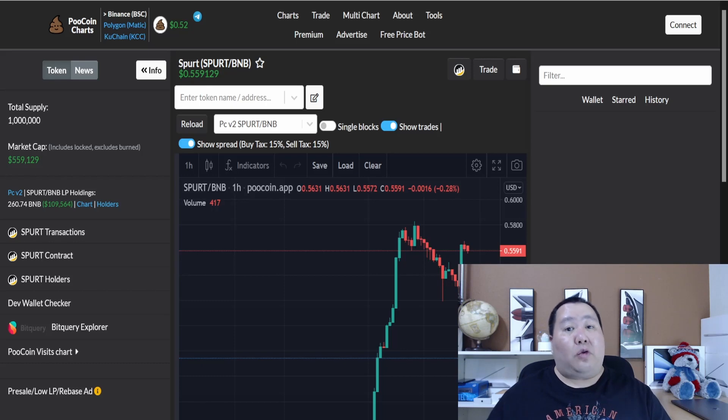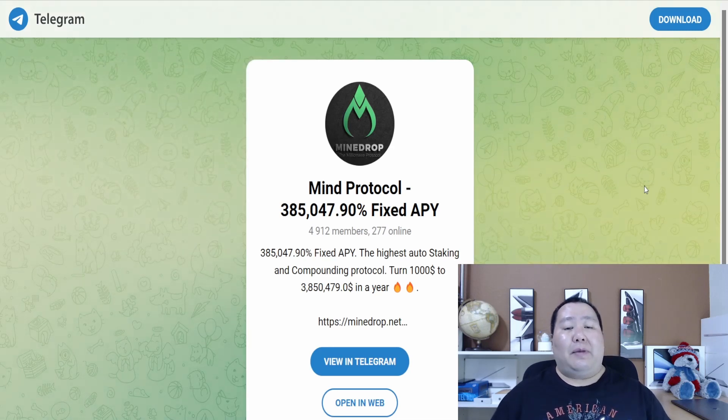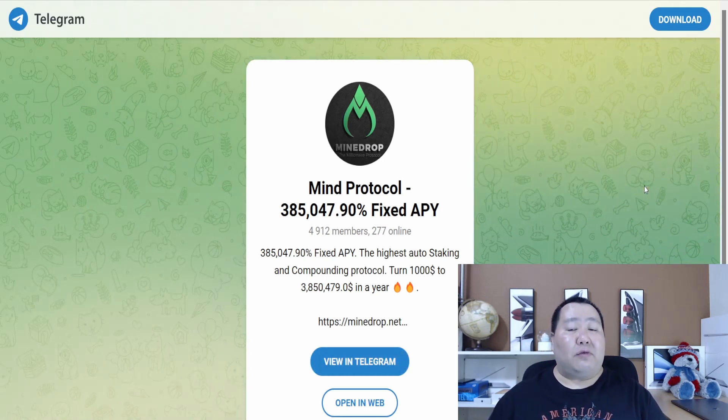If you have any questions, join the Telegram and feel free to ask the admins. If you like the MINE protocol, make sure you smash the like button and comment 'MINE protocol to the moon.' With all my videos, it's just for entertainment purposes. I'm not a financial advisor, it's not financial advice. Make sure you're doing your own research. This is also a sponsored video with opinions of my own. Thank you for watching. Peace out.